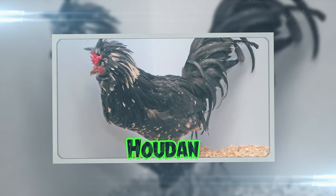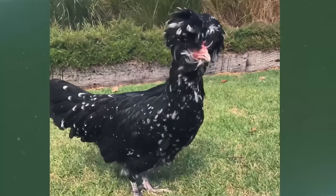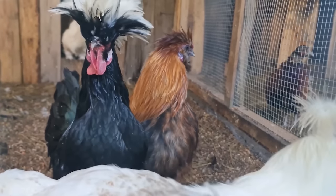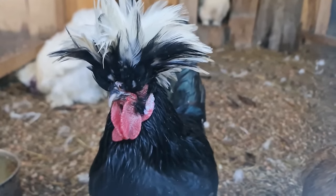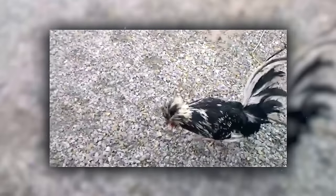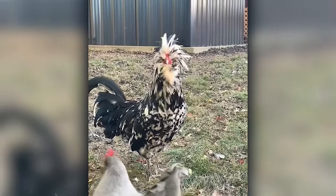Houdans are the fancy, feathered aristocrats of France, complete with a crest, beard, muffs, and an extra toe. These chickens look like they're perpetually dressed for a masquerade ball, with their fancy feathered headgear and distinguished appearance. If chickens had their own royal court, Houdans would be the court jesters, entertaining everyone with their quirky looks and friendly nature. They're great layers and do well in confinement too.